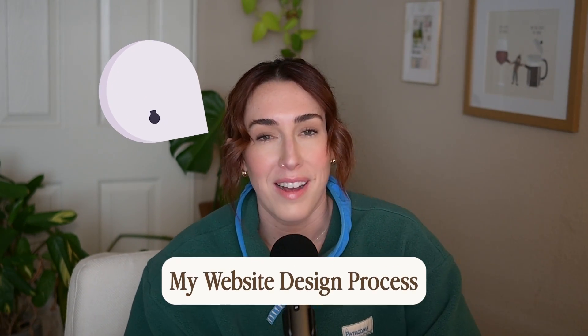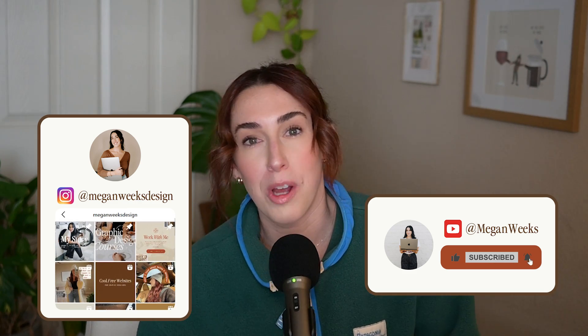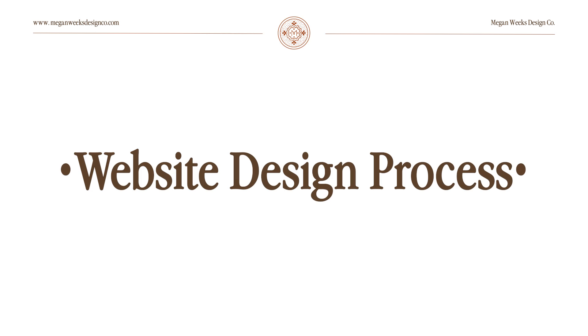If you've been wondering what my website design process is from start to finish, then keep on watching. Hey everyone, my name is Megan. If you have not been here before, thank you so much for being here. I'm super excited to jump into today's video, which is actually one of my top viewed videos that I filmed a couple years ago — and that is my website design process.